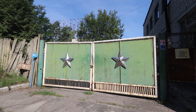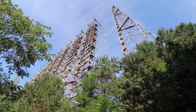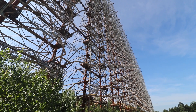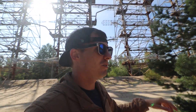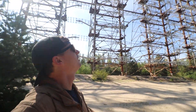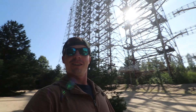Welcome to day two of Chernobyl. Right now I'm in a Soviet military base that was used for detecting nuclear missiles. This is an old Soviet warning system for nuclear missiles. It would detect missiles coming over the Atlantic. Look at the size of it — it's ridiculous. They did not mess around.